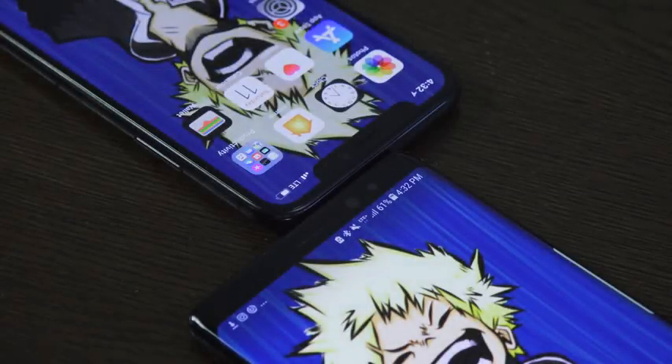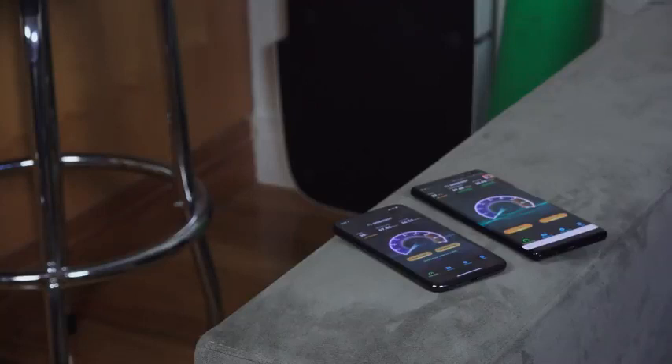Hey guys, ThunderE here and we're at it again. We're doing a battle vid between the Galaxy Note 8 and the iPhone X in an LTE battle test. We've done this before with the Note 8 and the iPhone 8 Plus, so you can check that out using the cards on the top right hand corner.